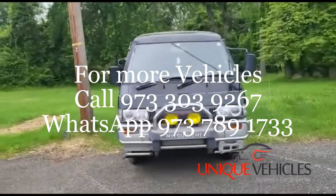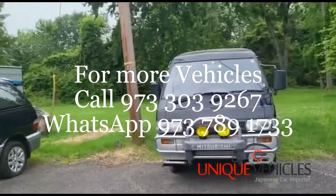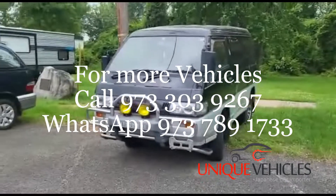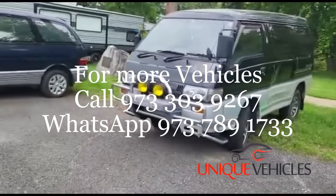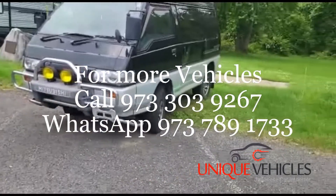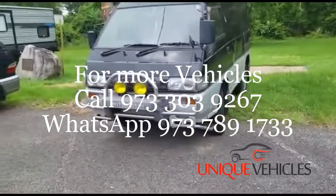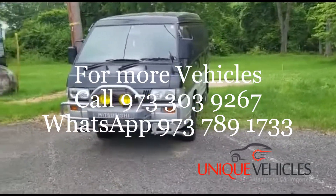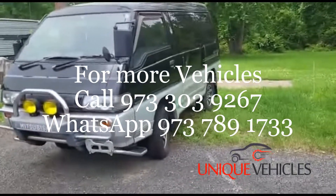Last but not least is a 1996 Mitsubishi Delica. We got it last year and found out after buying it that it has some door damage. We've ordered the door — we can sell it as-is and give you the door, or have it repaired first. It's a twin turbo diesel automatic with AC, interior in great shape, exterior overall in good shape with the exception of that door.